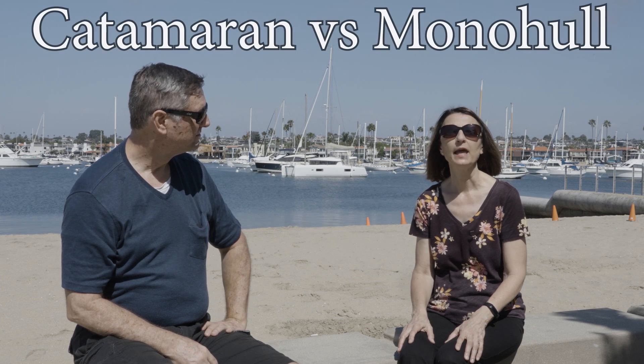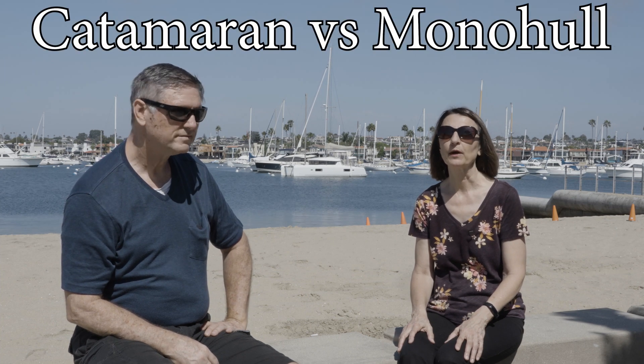Welcome to another SV Links video. Today we're going to talk about how we chose between a catamaran and a monohull for our trip around the world. It was a difficult choice because there are great things about both monohulls and catamarans. What we did is we looked up all the things that are good about both and made two lists — it turns out to be about 15 on each list.